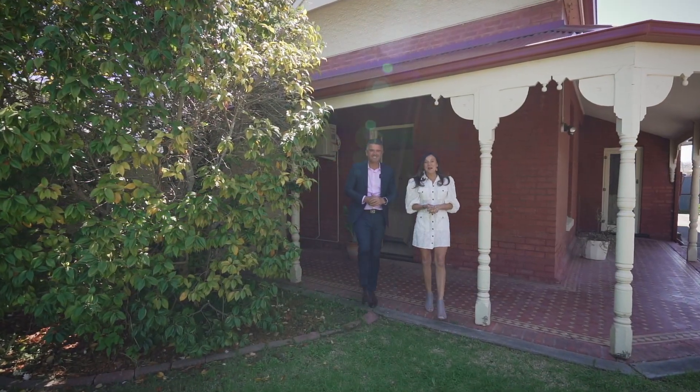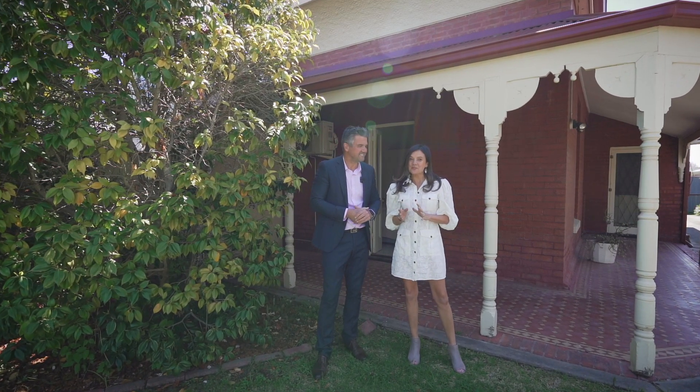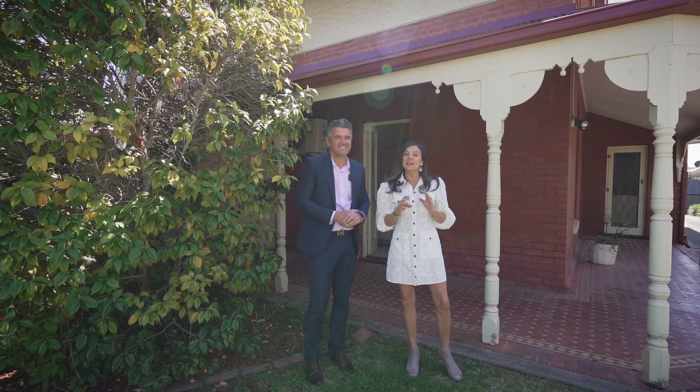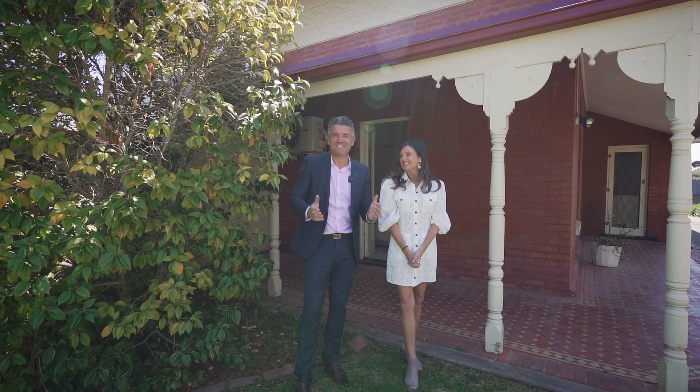Hi, Simon and Beck Tanner from Harris Real Estate. We're at 63 Princes Road here in beautiful Kingswood. This gorgeous villa behind us is perfect for those who appreciate timeless character features with a premium location. Let's go take a look.